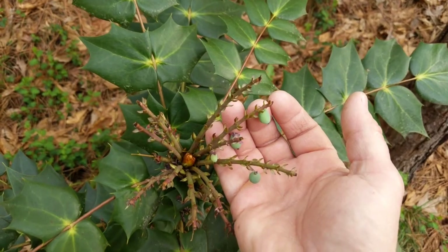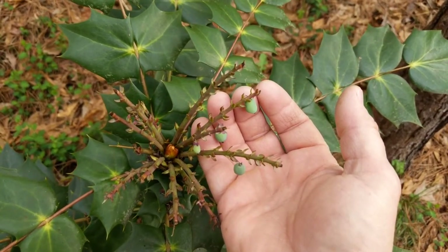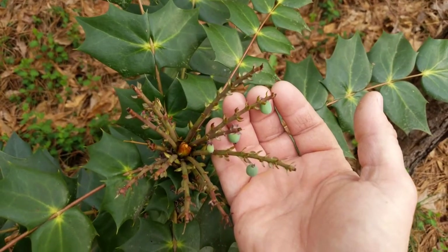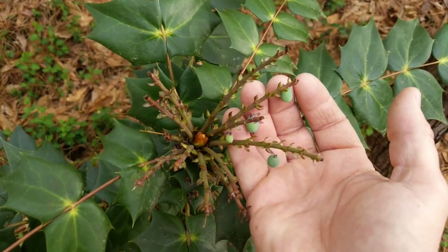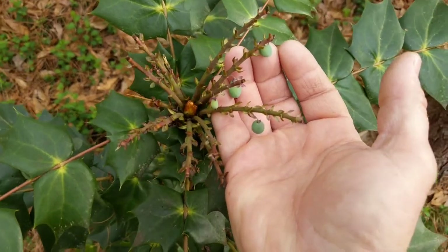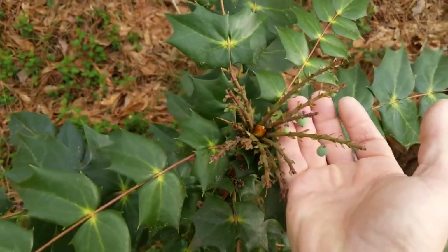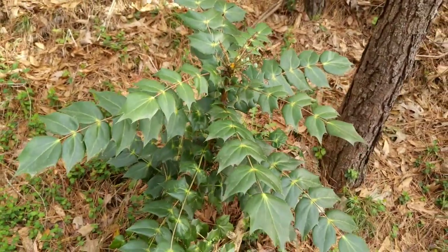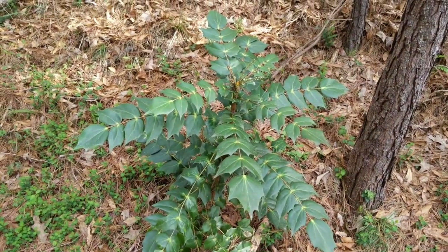I wanted you to see them in their green stage when they are unripe. When they are medium to dark blue, that's when they are ripe. The animals tend to scarf them up, so I wanted to make sure I caught them this year even in their green stage. The berries are very edible in their ripe stage.